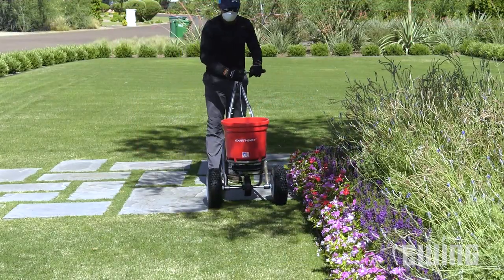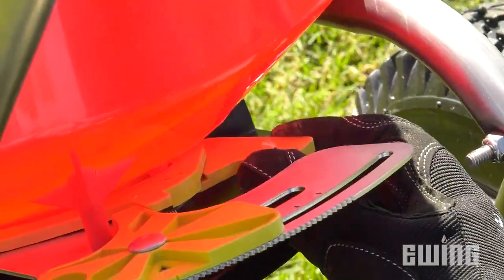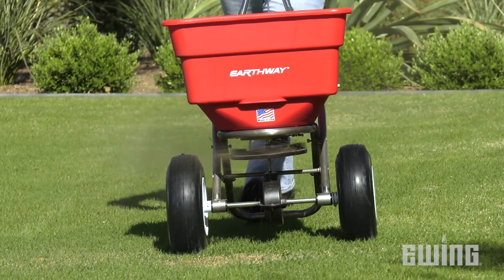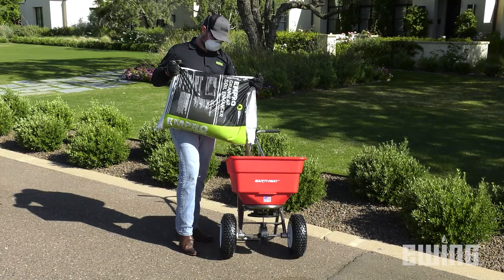The design also features a patented side spread control that eliminates the need for side deflectors. By sliding the control lever below the hopper to the back, the left-hand drop holes in the hopper are closed, preventing material from being dispensed on that side of the spreader. Each model also includes a durable polyhopper.